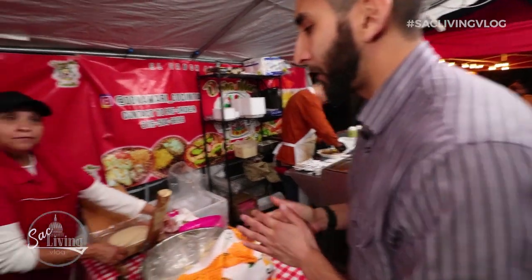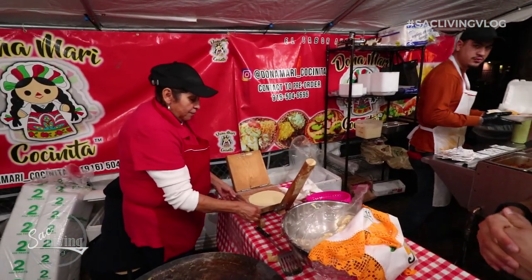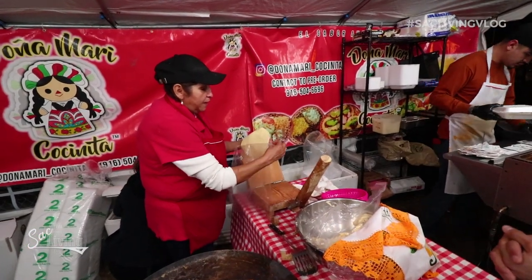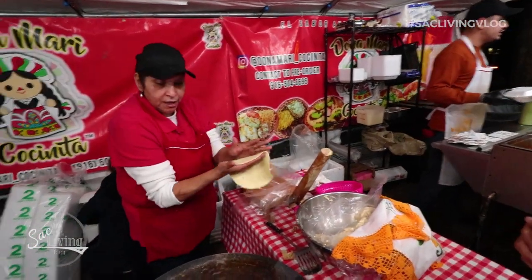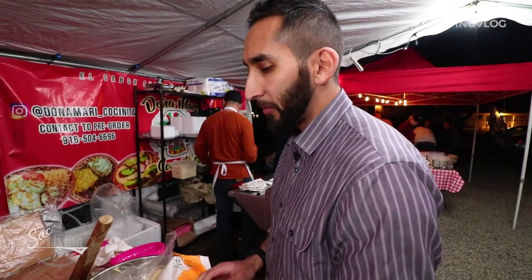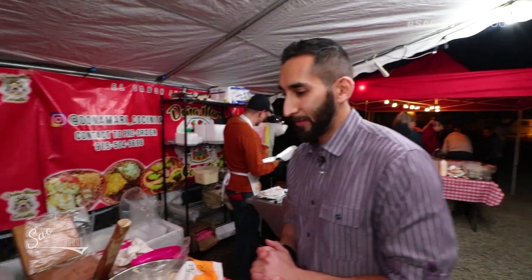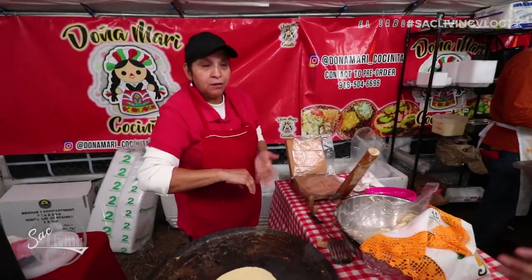Doña Mari, ¿puedo ordenar una quesadilla? — Claro, ¿cómo no? — De esas tortillas, por favor. — Claro que sí. Esa es quesadilla de masa, de tortilla de masa. — Perfecto. ¿Y me vas a decir de qué la quieres? — Lo puedo hacer con papa porque yo soy vegetariano. — Con papa te la hago. Claro que sí. Por favor. — ¿Y queso también? — Sí, por favor.